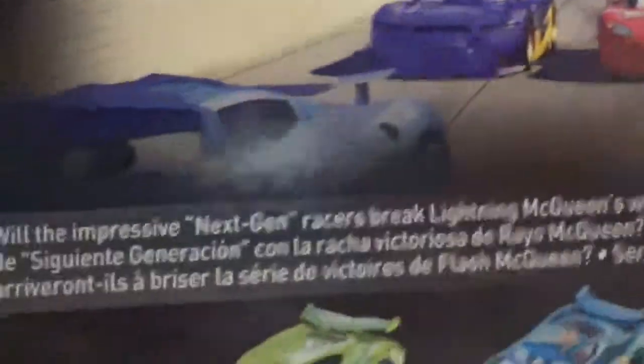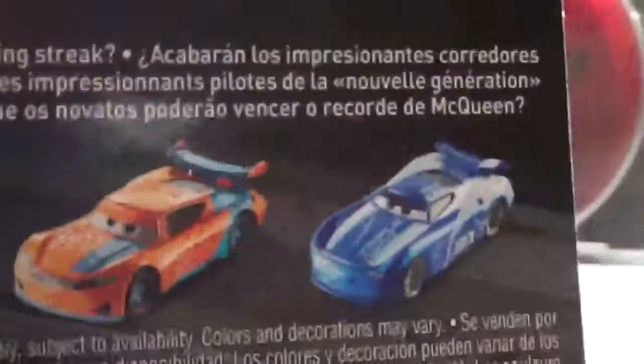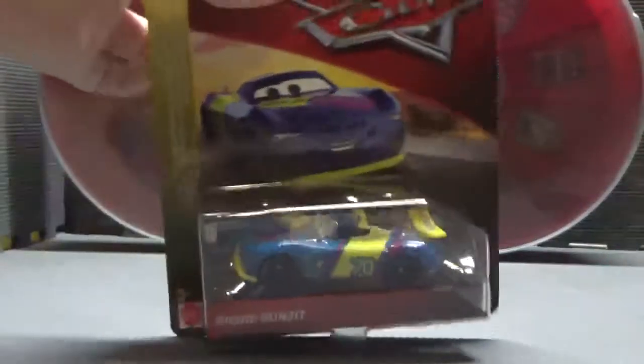On the back, you've got a really perfect picture of all the next-generation Racers taking over, with McQueen looking confused. It says, 'Will the impressive next-gen Racers break Lightning McQueen's winning streak?' Spoiler alert: they do. And on the back we can see Chase Racelet, Michael Roeder, Ryan and St. Laney, and Cam Spinner. Check out my review of him right up there. Obviously this is made in Thailand. But that about does it for the packaging.